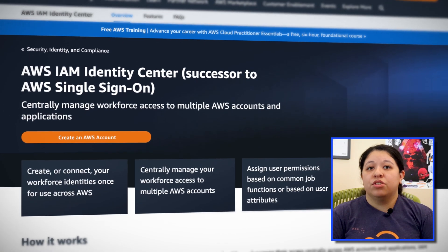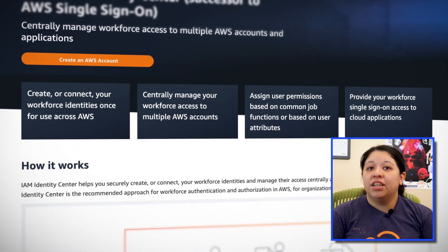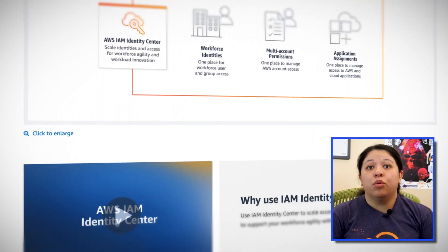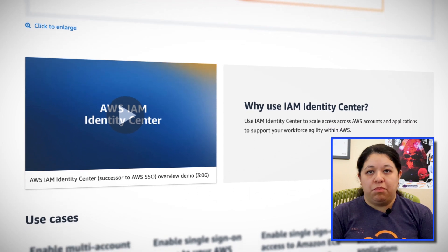Single sign-on users, gather round! What we know as AWS Single Sign-On is now — drum roll — IAM Identity Center. This new name reflects the service capabilities, its foundation in AWS Identity and Access Management (IAM), and its role as the central place to manage access across AWS. If you're currently using SSO, there's no change to how you manage access to multiple AWS accounts or applications, so take a deep breath.